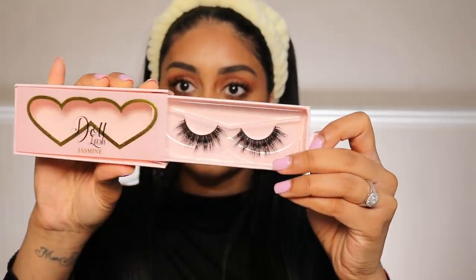For lashes I'm going to use the Doll Lashes in Jasmine — I've only heard good things about these, so let's see. The first thing I do with a new pair is check if they'll fit my eye — this one looks okay, I don't need to cut them. I also love that the band doesn't have extra band sticking out past the lash, which I always have to cut with other pairs. These went on so easily!